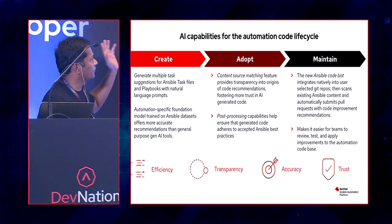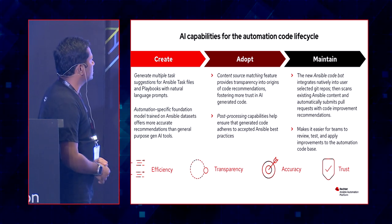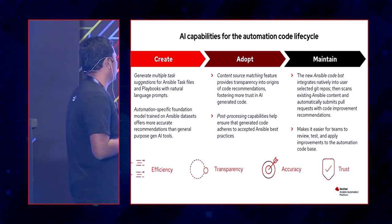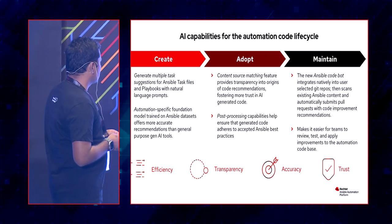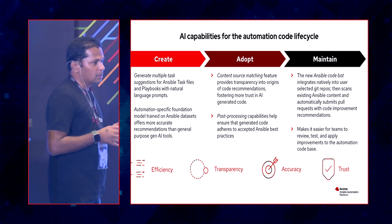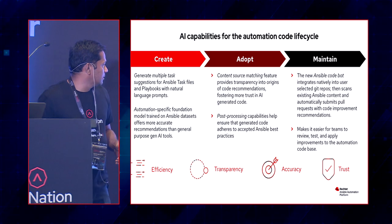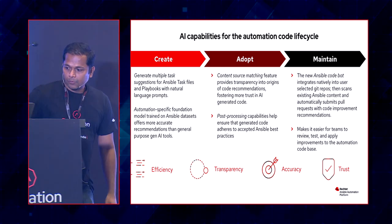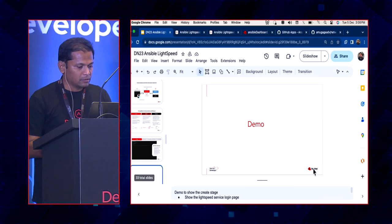While writing automation code, it goes through different lifecycle phases. The first is 'create' — creating multiple tasks for task files and playbooks based on natural language prompts. Since these datasets are specifically trained for Ansible, the AI provides suggestions that are more accurate compared to general-purpose AI. Let's see a demo of how to set up Lightspeed and get started with the VS Code extension.